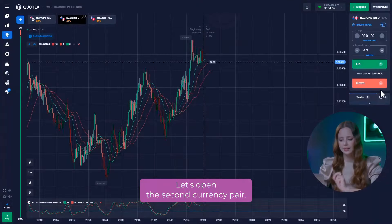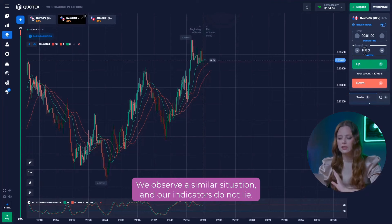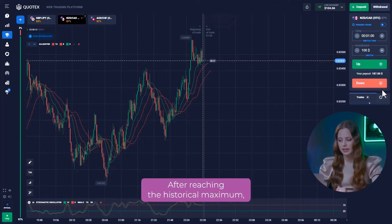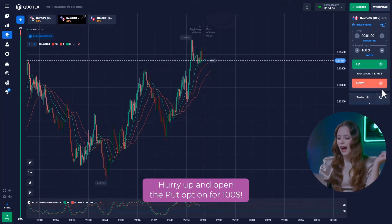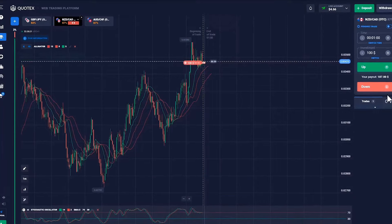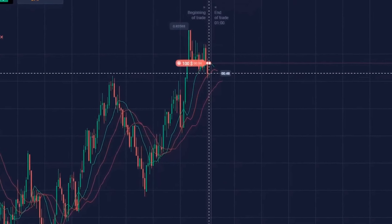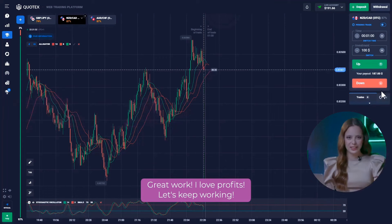Let's open the second currency pair. We observe a similar situation and our indicators do not lie. The market is always right and dictates its conditions. After reaching the historical maximum, the trend reverses and the price goes down. Hurry up and open the put option for $100. Great work! I love profits! Let's keep working!